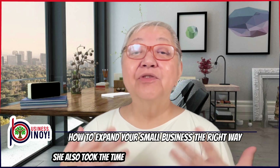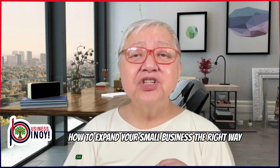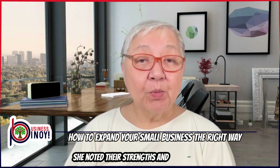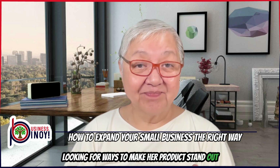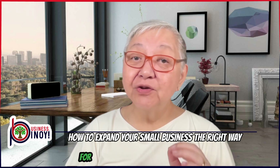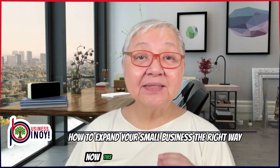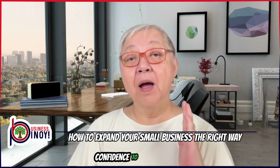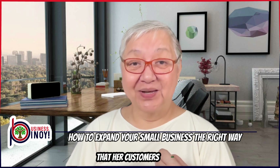She also took the time to visit other Longganisa stalls and shops to see what they were offering. She noted their strengths and weaknesses, looking for ways to make her product stand out. Through this process, she discovered that there was a growing demand for new flavors and healthier options like low-fat and organic Longganisa. This information gave her the confidence to move forward, knowing she could offer something unique that her customers wanted.